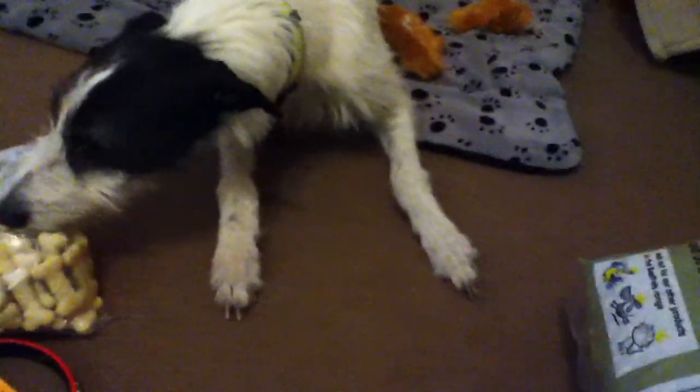Hey there everyone, it's PeaceLovePiggies13 here and today I'm just doing a little haul video of some of the things I picked up recently.